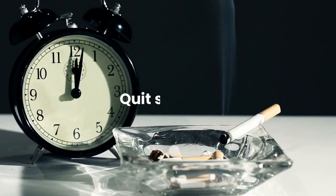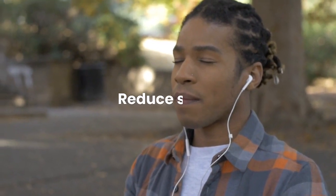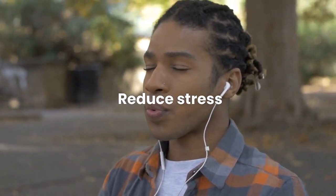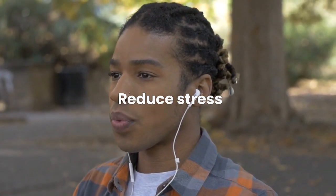Quit smoking, as smoking increases the risk of developing type 2 diabetes and other health problems. Reduce stress — chronic stress can increase blood sugar levels, so try to find ways to manage stress, such as meditation, yoga, or deep breathing exercises.